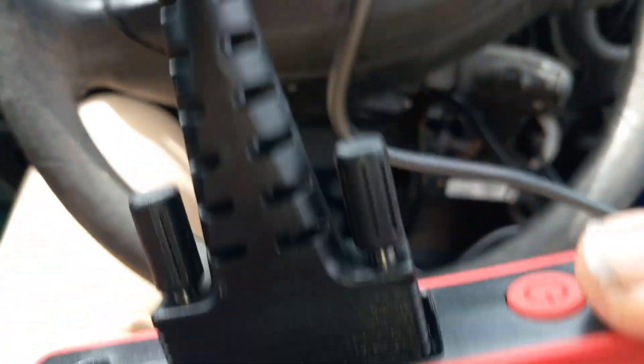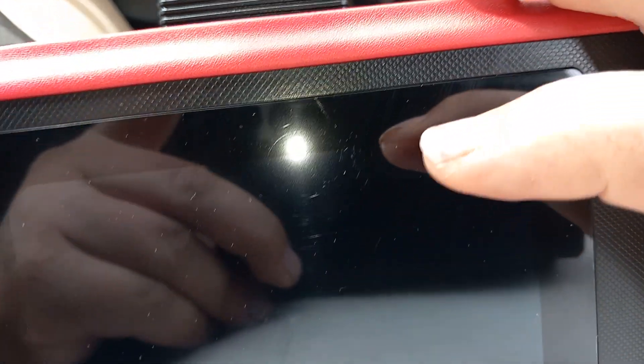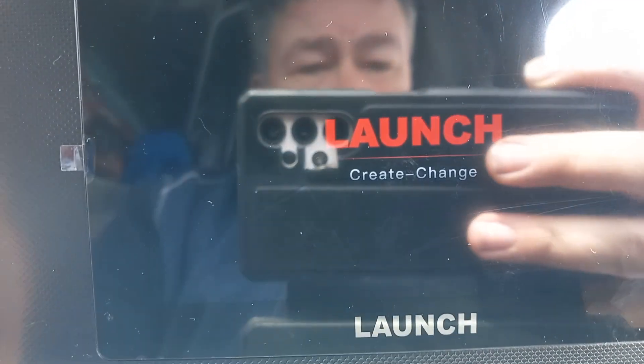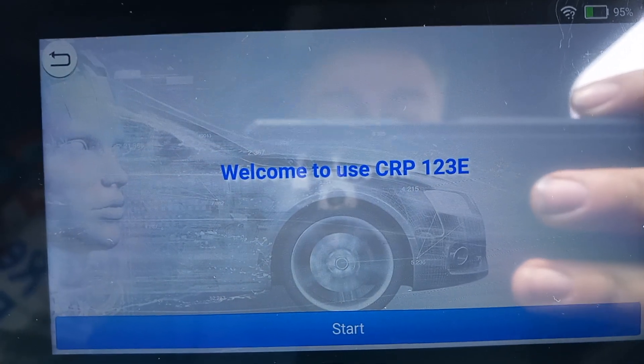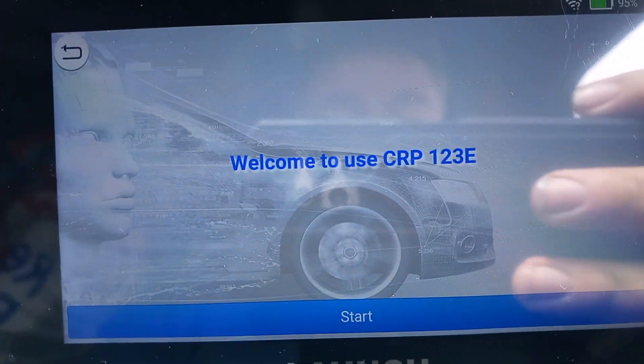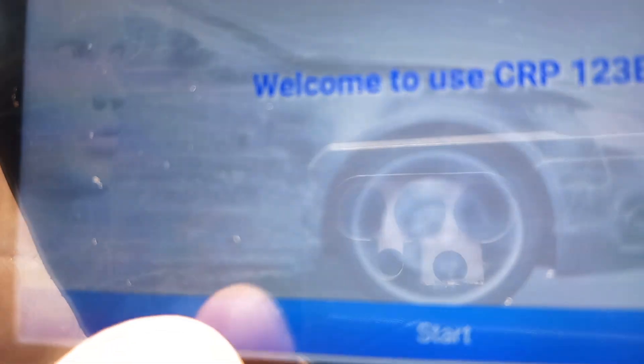Let's switch it on, I suppose. We have graphic. Right, it starts then. Let's do this — let's do this live.